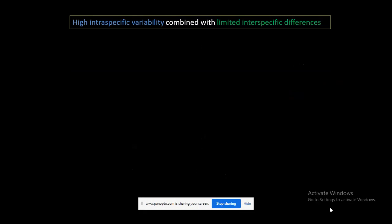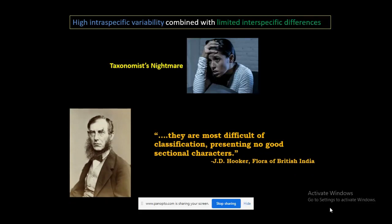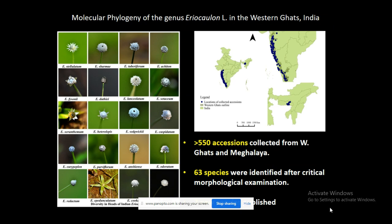That is why we thought of working on this group, which shows high intraspecific variability combined with limited interspecific differences. Because of this, they are known as a taxonomically difficult group. J.D. Hooker, while writing for Flora of British India, studied this group and wrote that they are the most difficult of classification, presenting no good sectional characters. Throughout the country, we have surveyed, collected samples, and could identify more than 63 species of the genus.